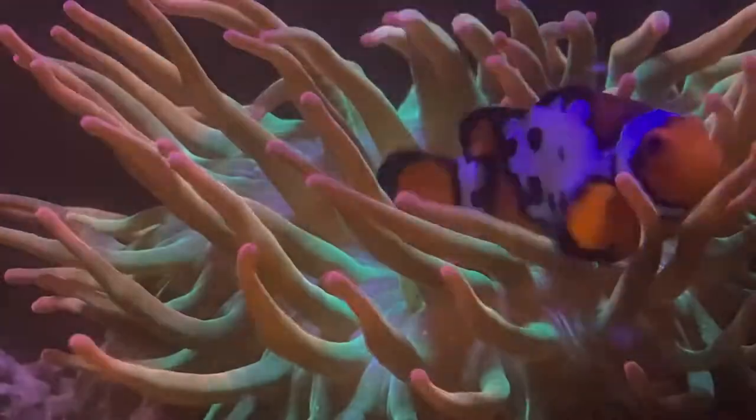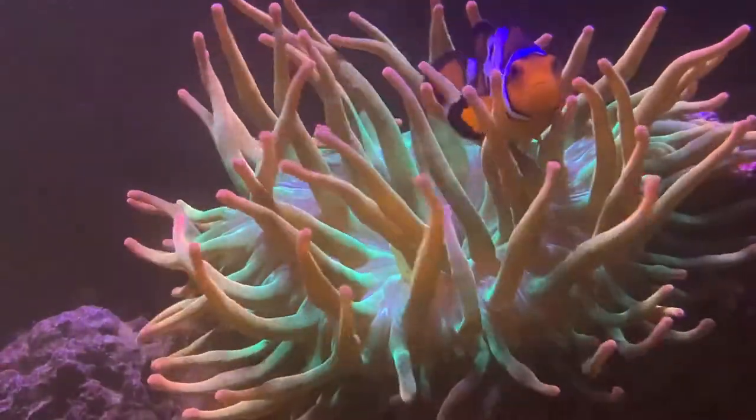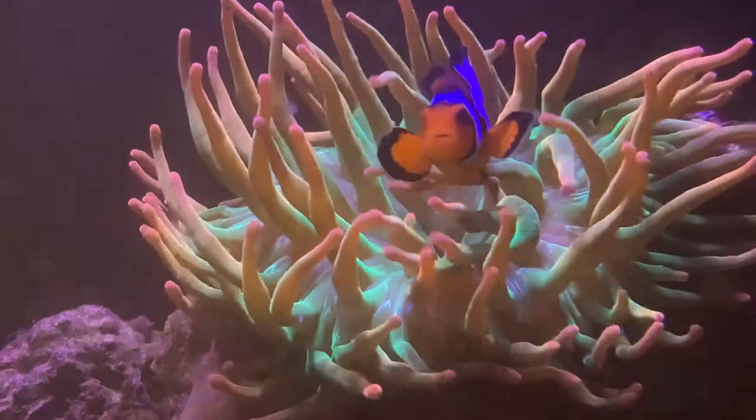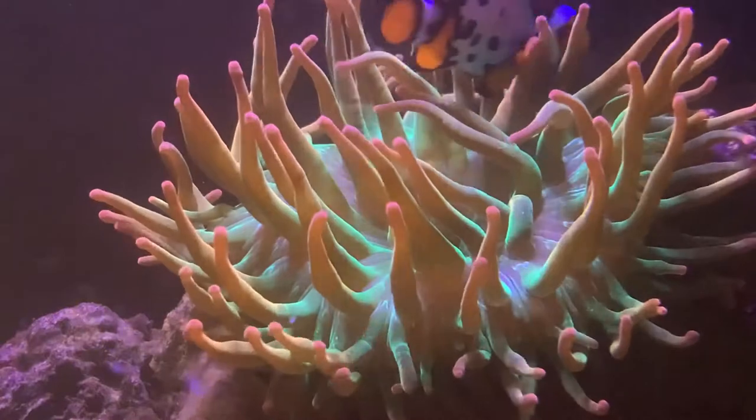Clownfish are also known as anemone fish. This is because they often share a symbiotic relationship with anemones and other corals. Through this relationship, the clownfish receives protection from predators while constantly cleaning and feeding the anemone or coral.